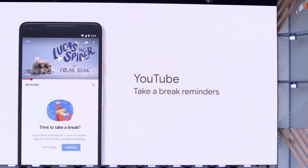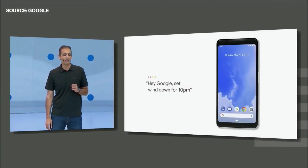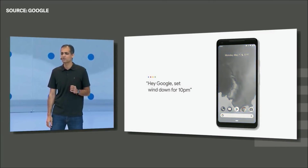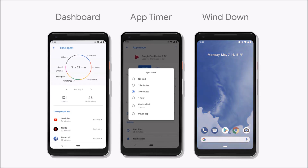The next feature is Wind Down mode, which will turn your smartphone to black and white — basically monochrome. Google says this will help you fight the urge to use your smartphone when you should be sleeping. This mode also turns on Do Not Disturb mode, making it a really great feature.